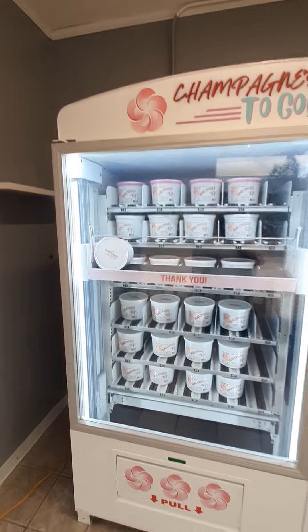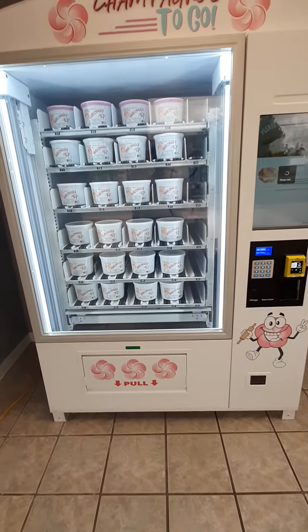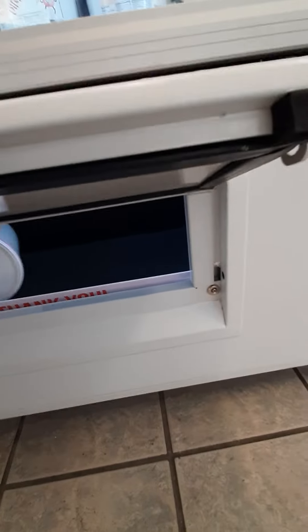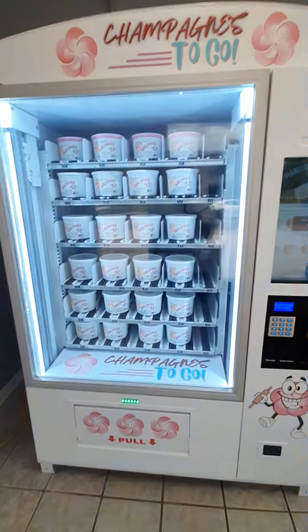And boom — ladies and gentlemen, everyone's favorite cookie, world-famous pink cookies. Vending. Champagne's To-Go. It's going to thank you. Green light means it's ready to go. You open this guy up, and what do we have here? That's right — a bucket of pink cookies. We'll be able to introduce new flavors through these things, put different cookies in these things. Sky's the limit.